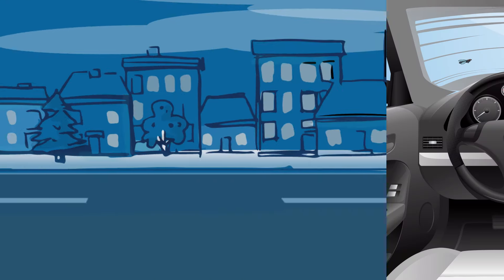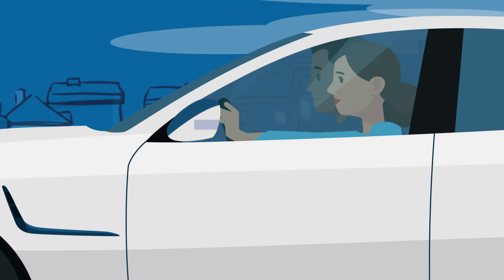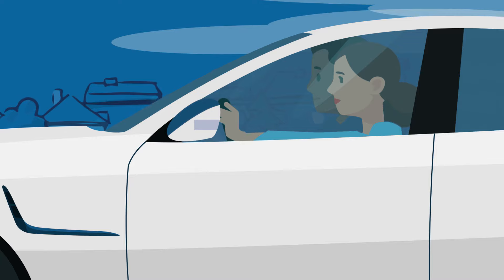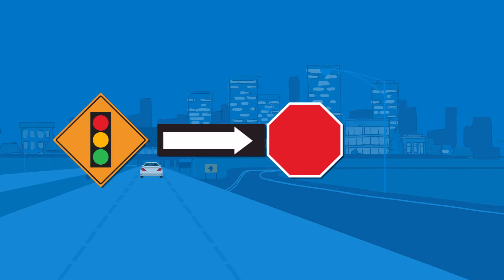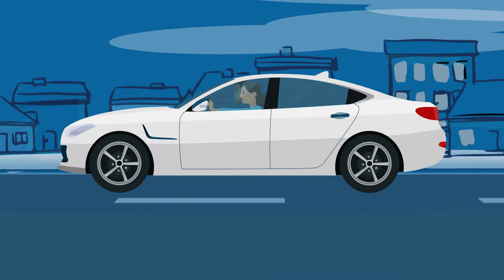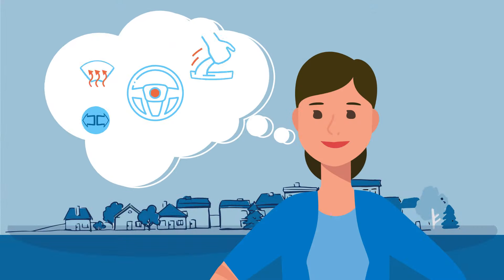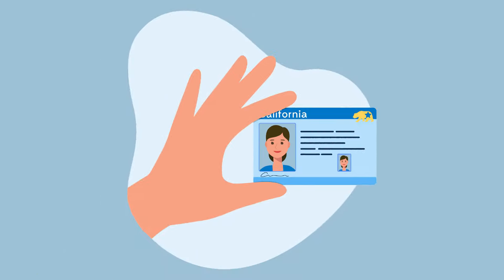Now you're ready to hit the road. The DMV examiner will be watching to see that you remain calm and alert during your driving test, that you're aware of your surroundings, using your mirrors, obeying traffic signals and speed limits, and maneuvering safely on city streets. It's a lot to think about, but if you prepare, you should do just fine and be a licensed driver soon.